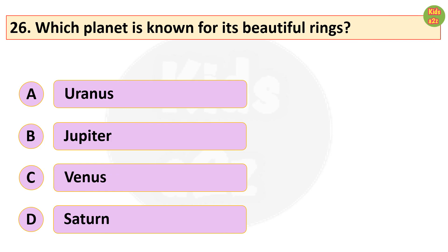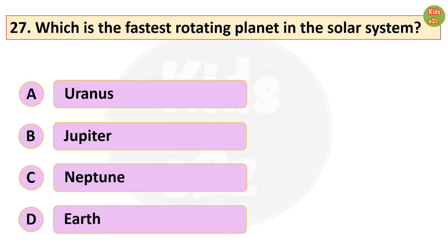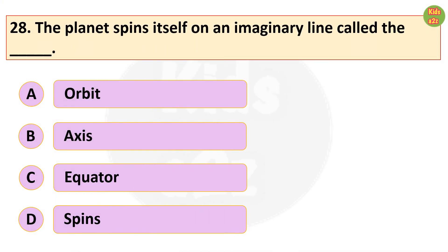Which planet is known for its beautiful rings? Jupiter. The planet spins itself on an imaginary line called the dash — axis. That's all for now, so thanks for watching Kids A to Z.